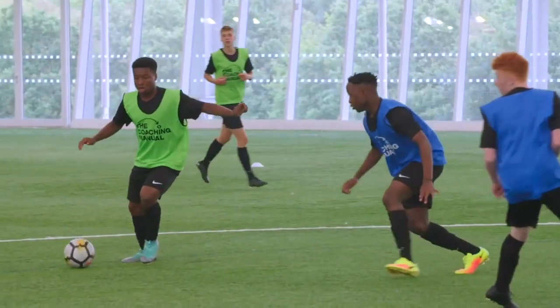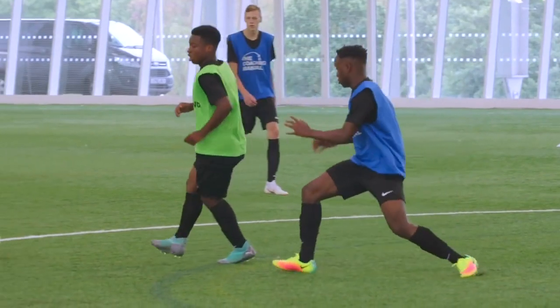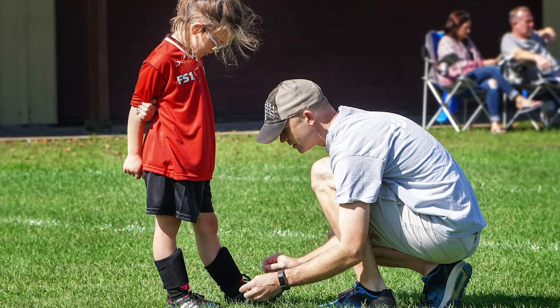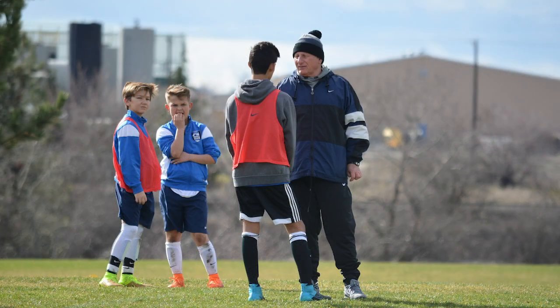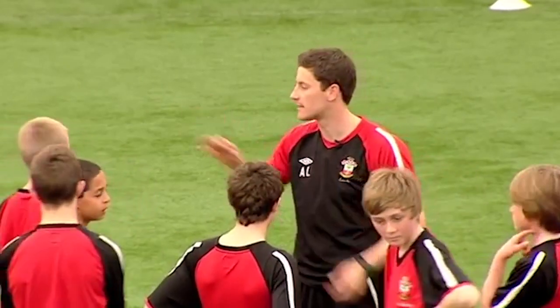Here at The Coaching Manual we are always looking to help coaches of all levels develop into the best that they can be. Today we are focusing on all you beginner coaches out there. Starting out on your coaching journey can be difficult as there are a lot of different factors that you have to contend with. This video will provide 10 top tips on how you can develop and stand out from the rest.